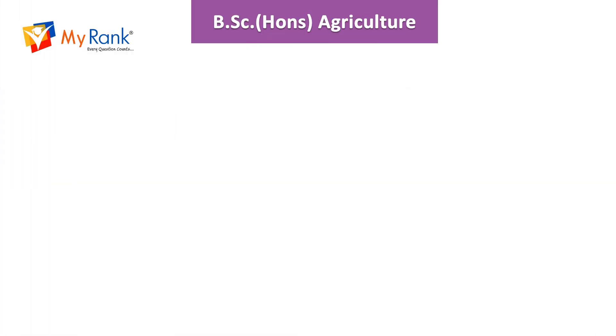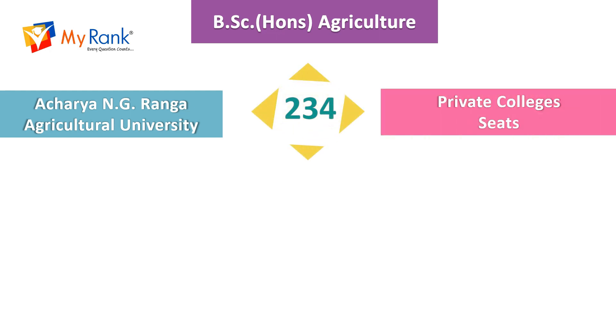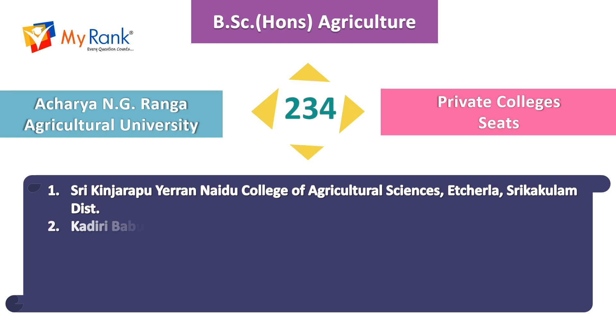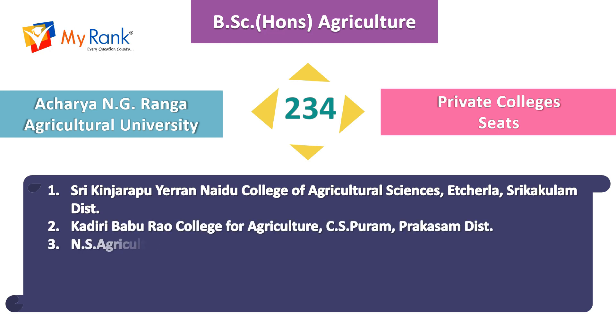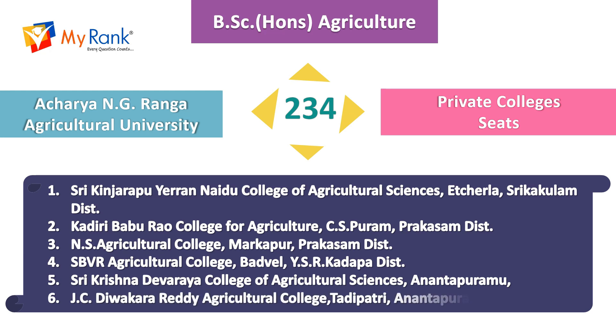For private college seats in BSc Honours in Agriculture under Acharya NG Ranga Agricultural University, there are 234 seats. The colleges are Sri Kinjarapu Errannaidu College of Agricultural Sciences in Hala Kadiri, Baburam College of Agriculture in Chandrasekharpuram, NS Agricultural College in Markapur, SBVR Agriculture College in Bandiwali, Sri Krishna Devaraya College of Agricultural Sciences in Anantapuram, and JC Divakariti Agriculture College in Tadipatri.